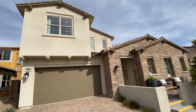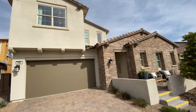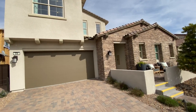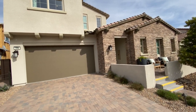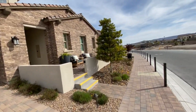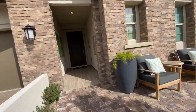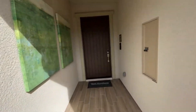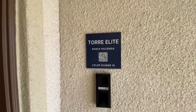Here in another Toll Brothers model — this is in Acadia Ridge. This is the Estella Elite, a five bedroom, three full baths, one half bath, two car garage, two thousand seven hundred thirty-nine square feet, starting at eight hundred and forty-four thousand. Let's go in and check it out.